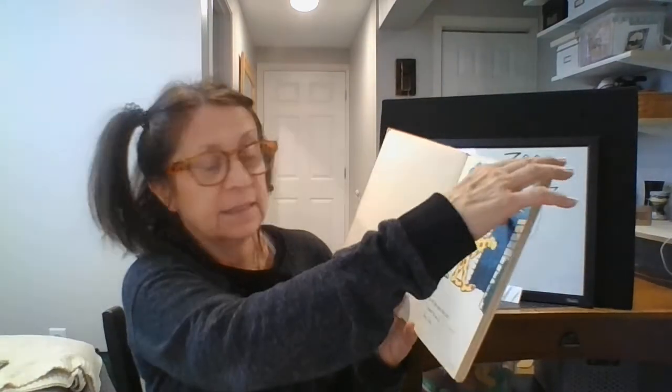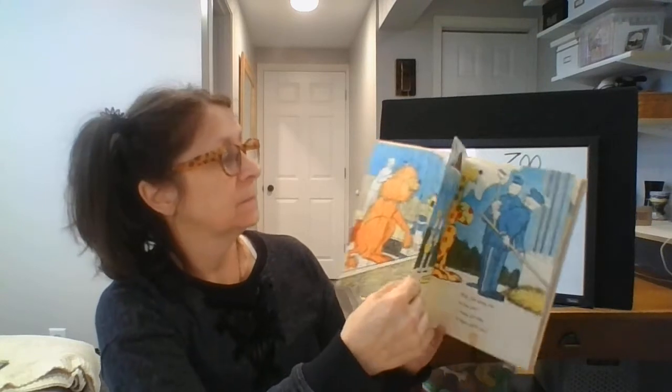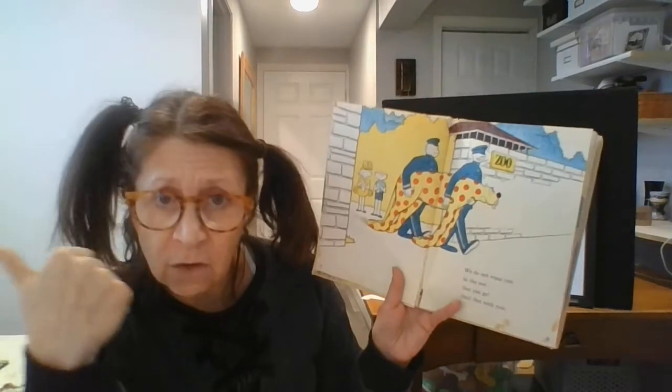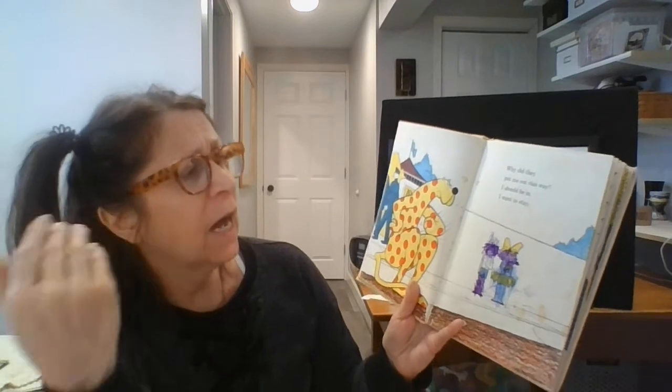I will go into the zoo. I want to see it. I want to see it. Yes, I do. I would like to live this way. This is where I want to stay. Will you keep me in the zoo? I want to stay in here with you. We do not want you in the zoo. Out you go. Out with you. Why do they put me out this way? I should be in. I want to stay.